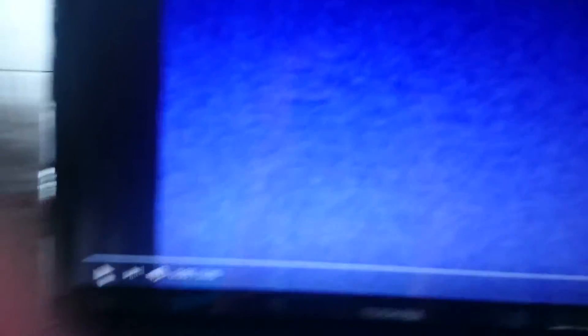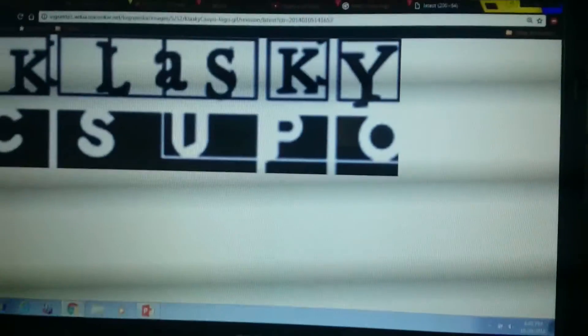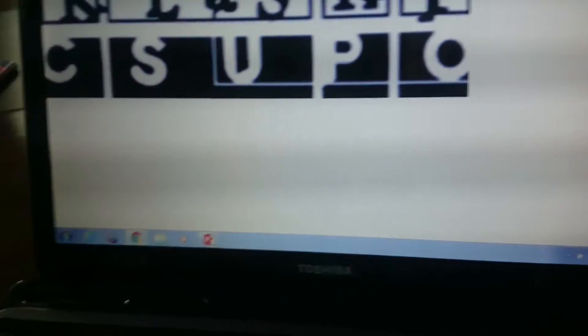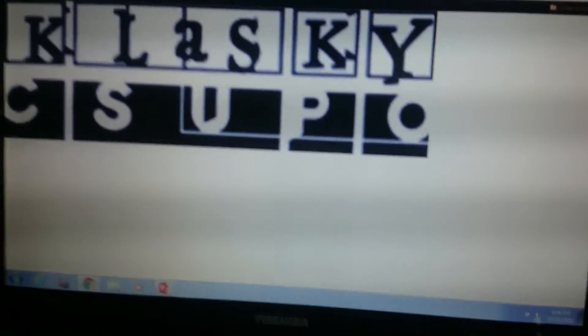Okay, I'm going to pull up the other one. Okay guys, now here's a question for you to ask — here's a question for you guys: which logo was the weirdest out of those three?